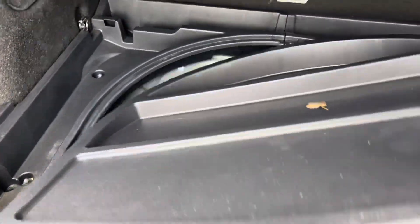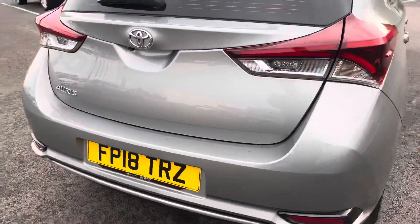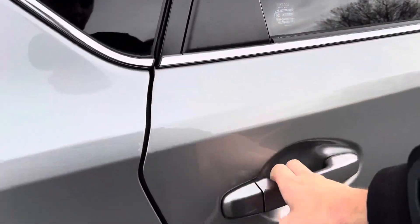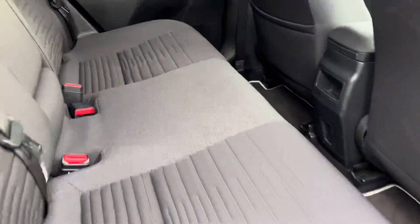Good-sized boot as well as a spare wheel hidden away under there. It's a grey cloth interior.